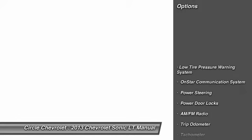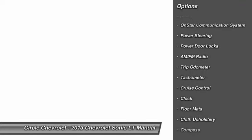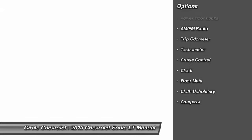Here are some of this vehicle's great options: OnStar, dual airbags, front air conditioning, adjustable headrests, power steering, auto express down window, cruise control, floor mats, anti-theft security system, and auto headlight on and off.